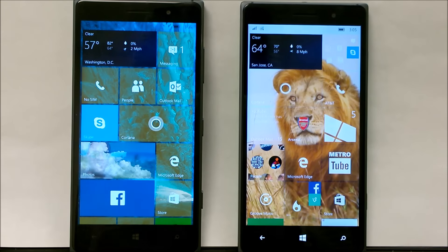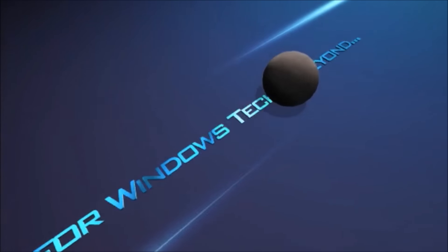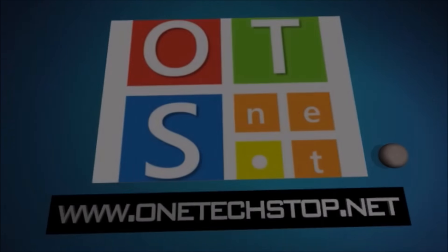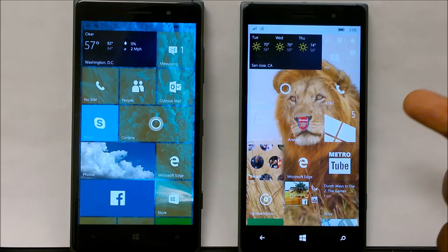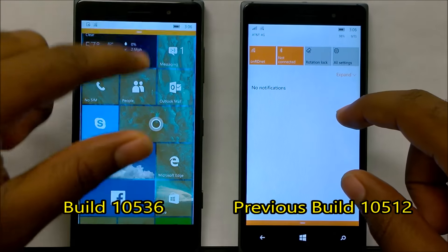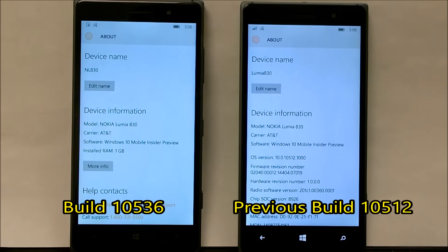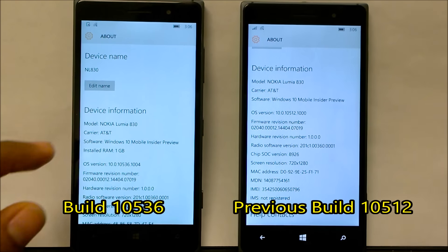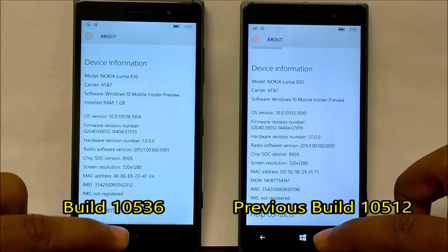Hello everyone, this is EZ from OneTechStop.com and this is a quick look at the new build 10536. On my right I've got the new build 10536 and on my left you can see the previous 10512. Microsoft did announce a bunch of new improvements and optimizations to the new build compared to the previous one, and we will take a quick look at both right now.